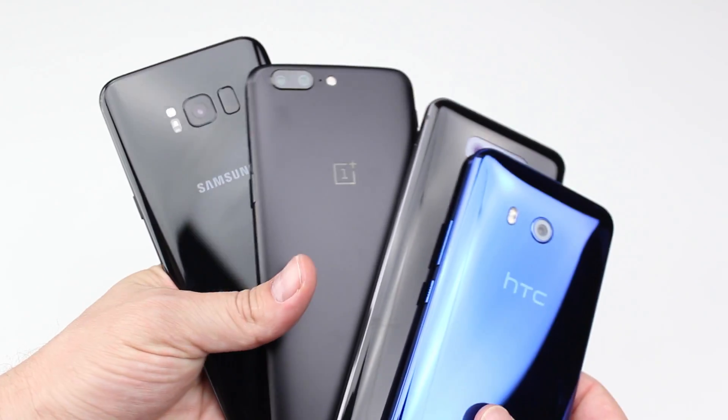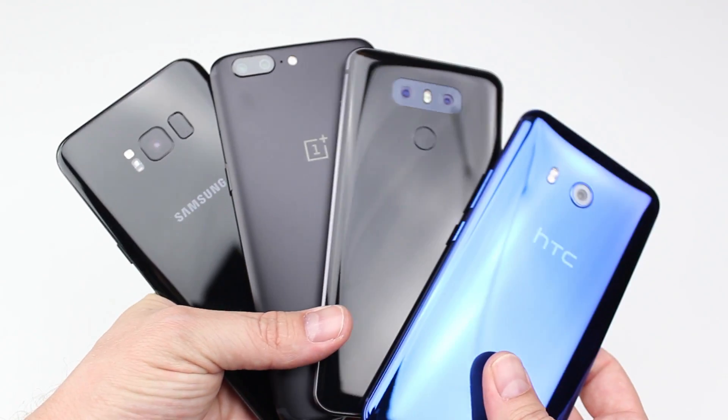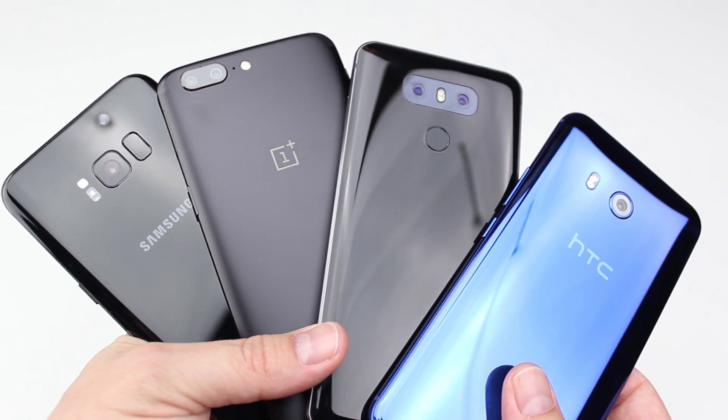Hey everybody, it's Nick from Android Headlines, and today we're going to be reviewing which of these 2017 flagship smartphone cameras has the best technical merits.